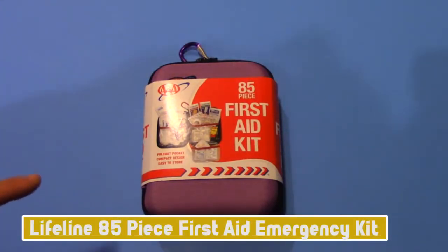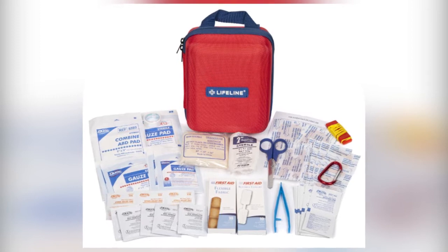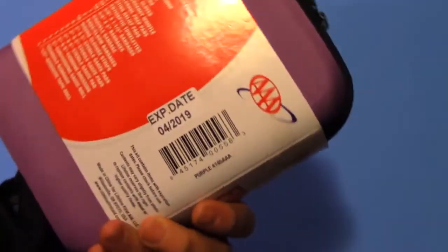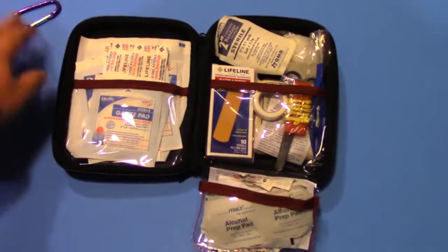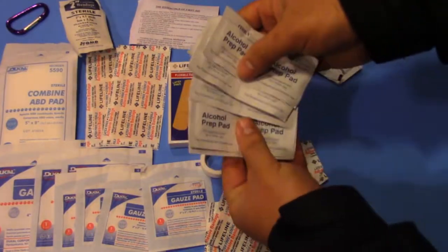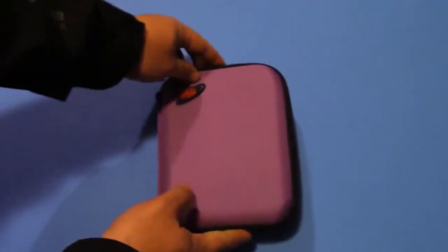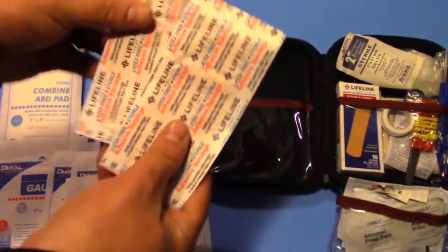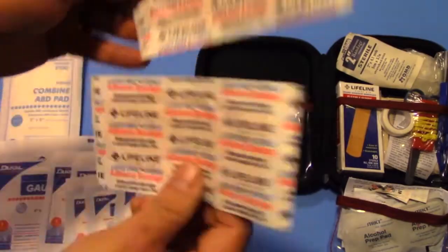Number 10: Lifeline 85-Piece First Aid Emergency Kit. Lifeline knows first aid, and this 85-piece kit hits the sweet spot between contents and compactness for portability and storage, while featuring the highest quality FDA-compliant components. The hard shell design makes it ideal for home, apartment, office, warehouse, garage, car, boat, or motorcycle. It's lightweight and easy to throw into a backpack for hiking, camping, and outdoor adventures, making it perfect for treating minor injuries at sporting events and family outings.